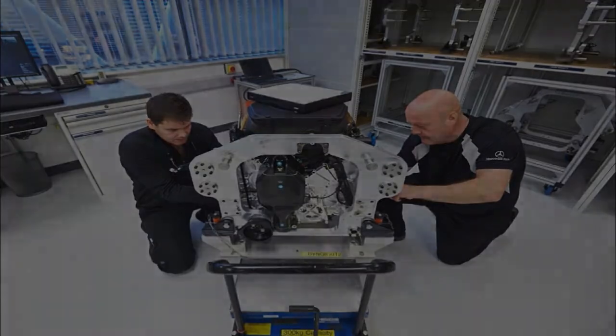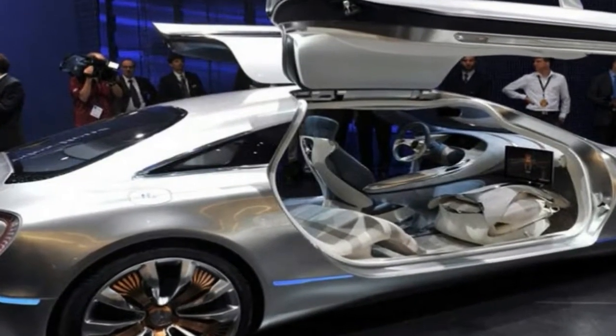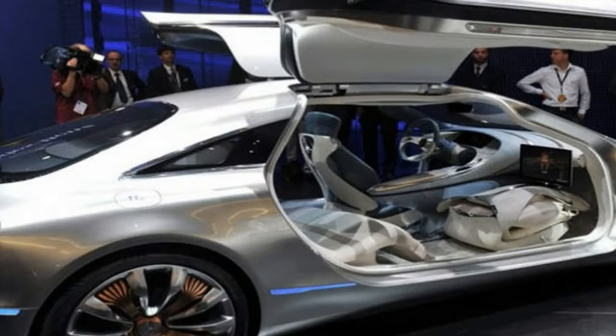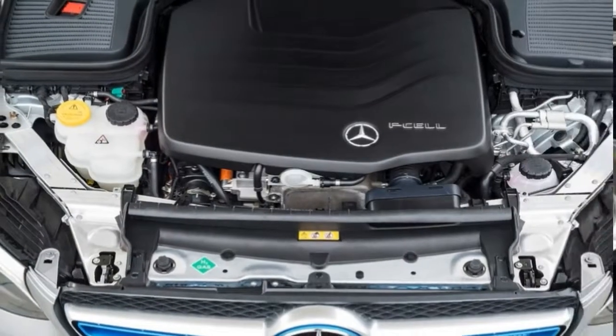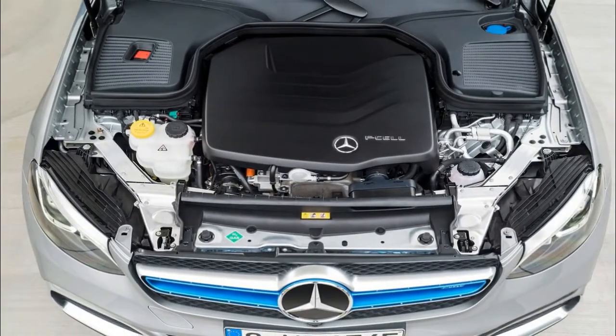The AT4 also gets an exclusive wheel design with a machine face, dark tinted appearance. The standard wheels measure 18 inches, but you can get larger 20-inch rims off the options list.